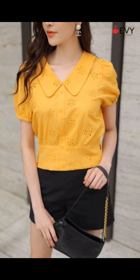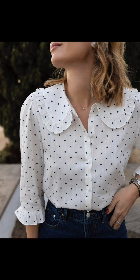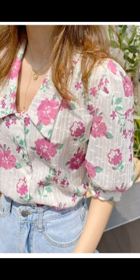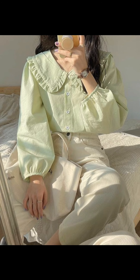Accessorize with layered necklaces and beaded bracelets, and add strappy sandals to channel a bohemian spirit. Perfect for summer festivities or beachy strolls.